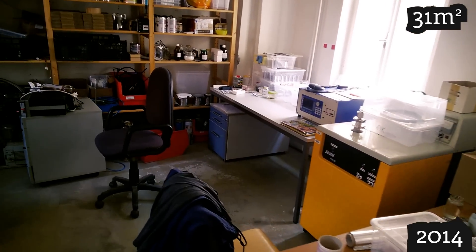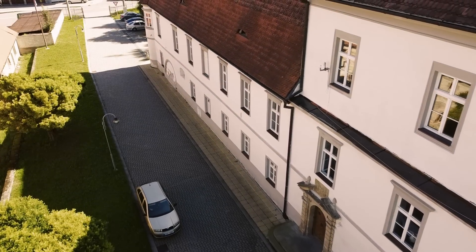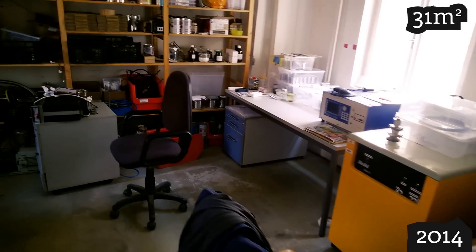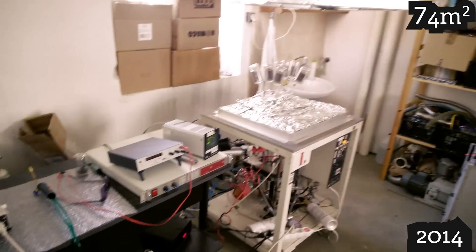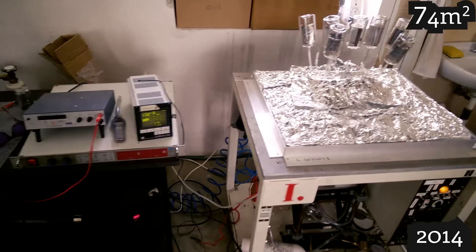Six months later the room was already flooded with stuff so I had to take another room — another 43 square meters. I used that new room to build the first version of the pumping and filling system for our Nixitube.